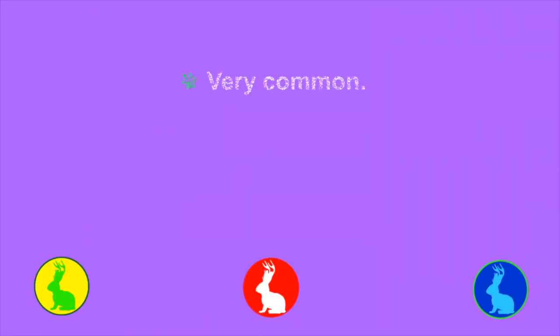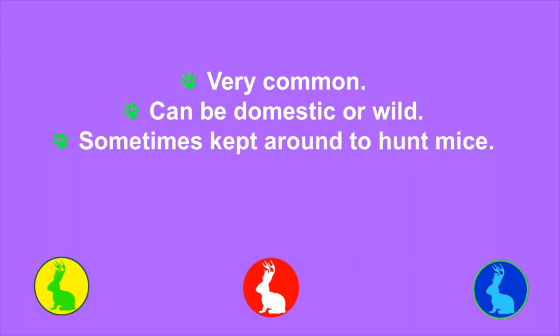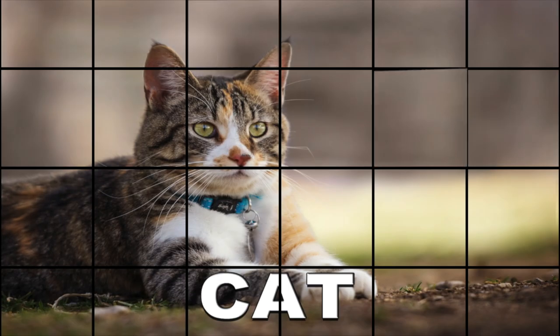This next animal is a very common animal. It can be found in the wild, but it is usually a pet. A lot of these animals are kept around because they like to hunt mice, but many of them in the United States are just kept for pets. This animal meows, and that should be all the clues that you need to say cat.